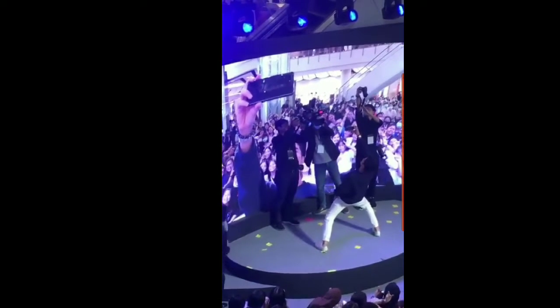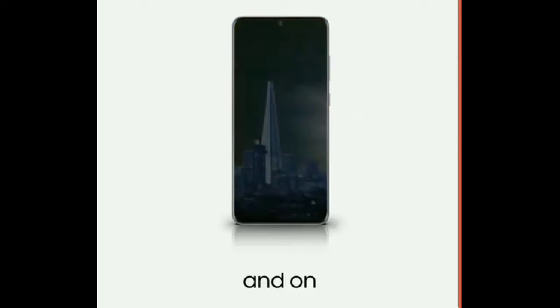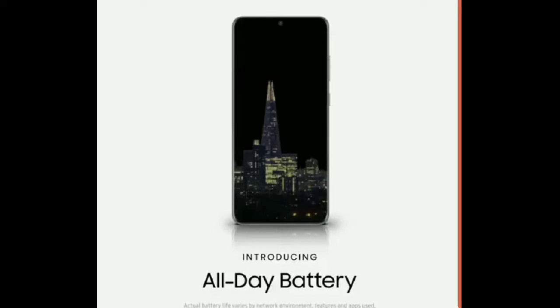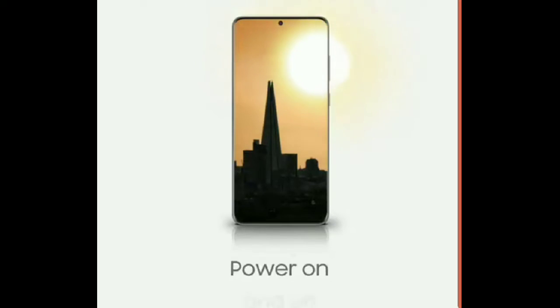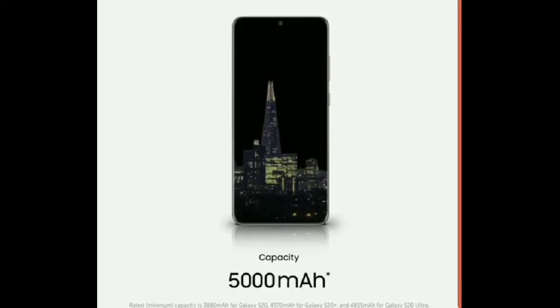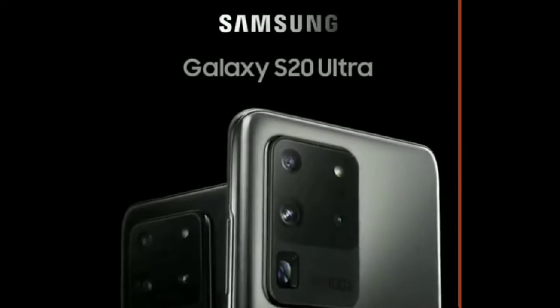The S20 Ultra has a mammoth 5000mAh battery, which is insane. Considering the other hardware — such as the 120Hz 6.9-inch display that will eat up a lot of battery juice — the 5000mAh battery should help push the device through a day of heavy use. The S20 Ultra sports 45W fast wired charging, 15W wireless charging, and reverse wireless charging.